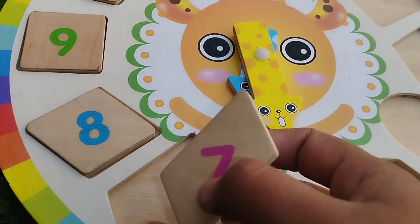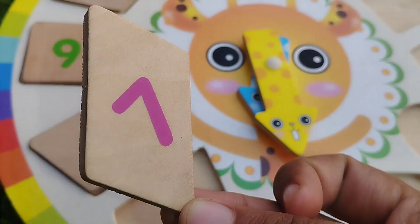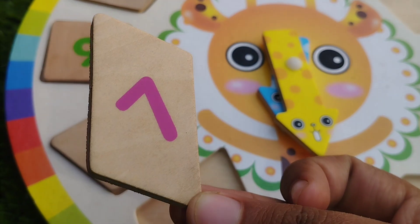The next one is rhombus. This is rhombus shape. The number is seven.